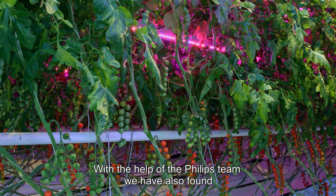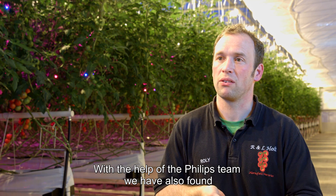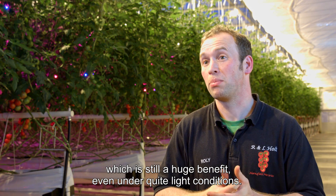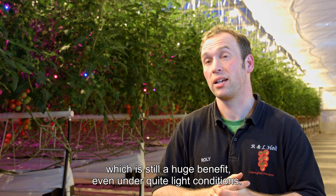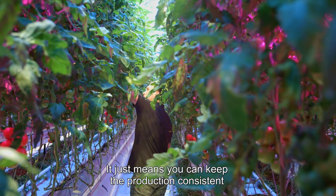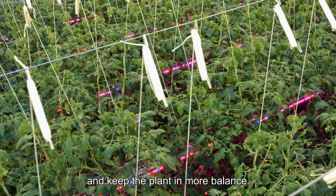With the help of the Philips team, we've also found that you can run the LEDs a lot during the summer, which is still a huge benefit even under quite light conditions. It just means that you can keep production consistent and keep the plant in more balance.